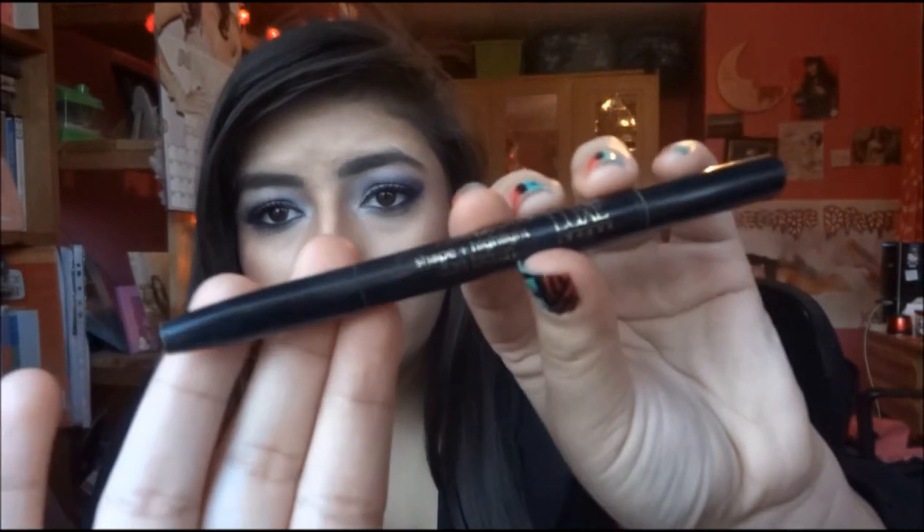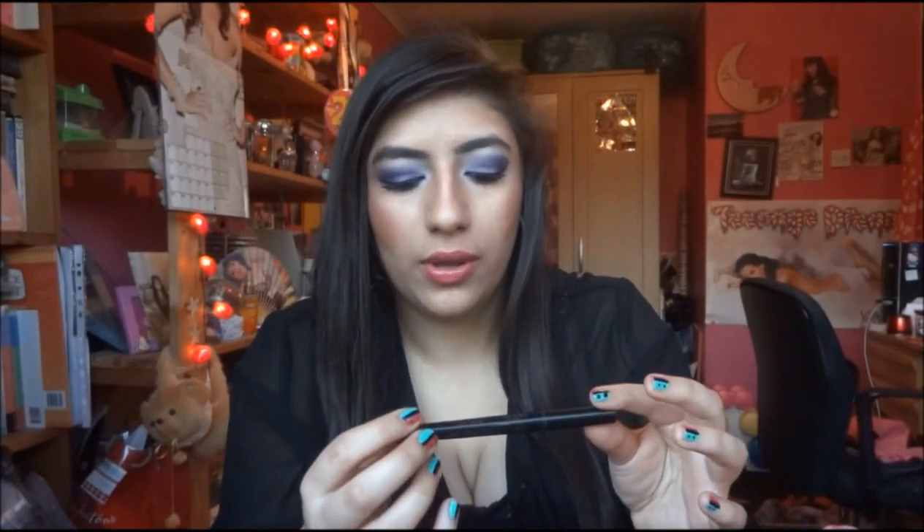Around the eye area I also have a brow pencil. This is the MUA Luxe Power Brow Shape and Highlight. I saw a lot about this but didn't bother getting it, then I thought I'd just give it a go. One end is a brow pencil — mine's in dark brown — you just twist it up and I really like the effect it gives to my brows. It doesn't leave them looking waxy or horrible. The other end has a highlighter which is really pretty — kind of a pearly shade. It's £3 so for £3 you get a highlighter and a brow pencil.